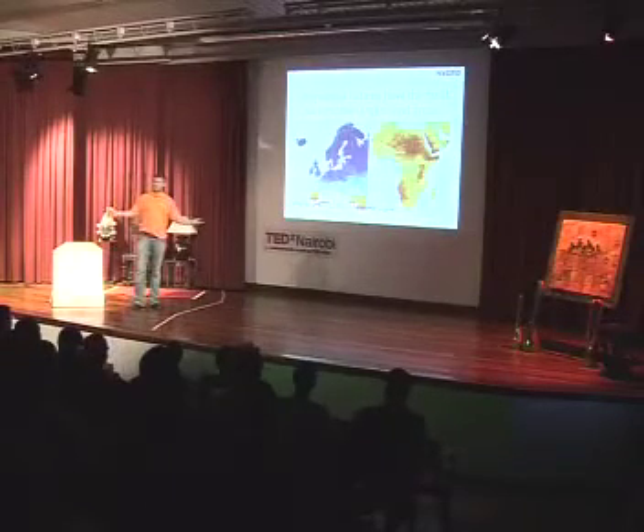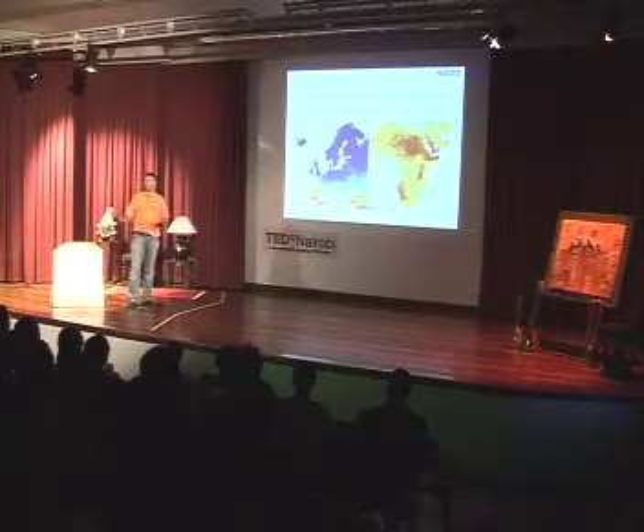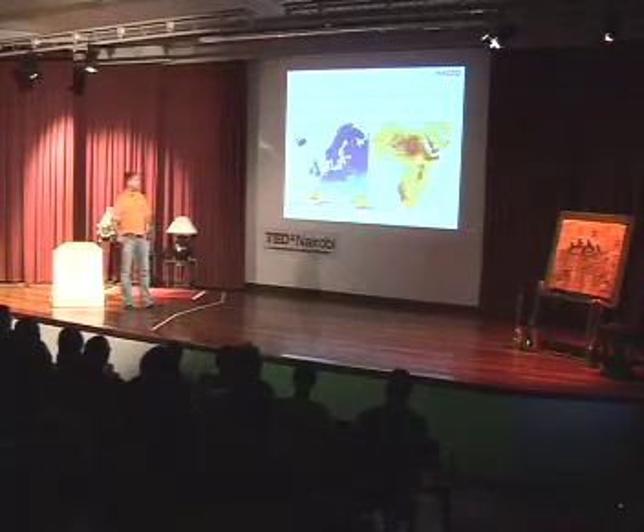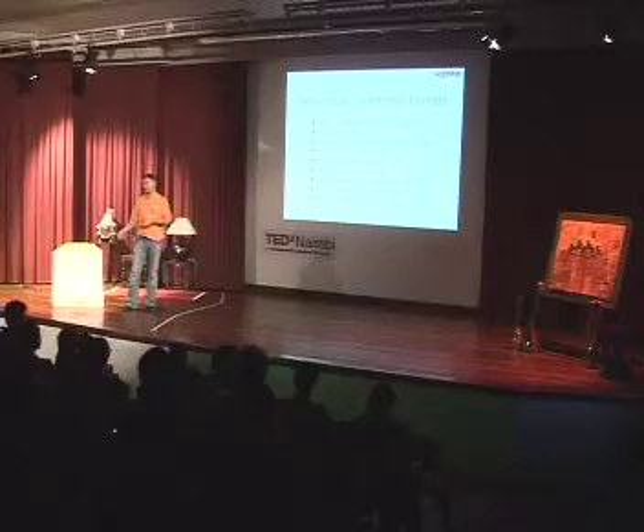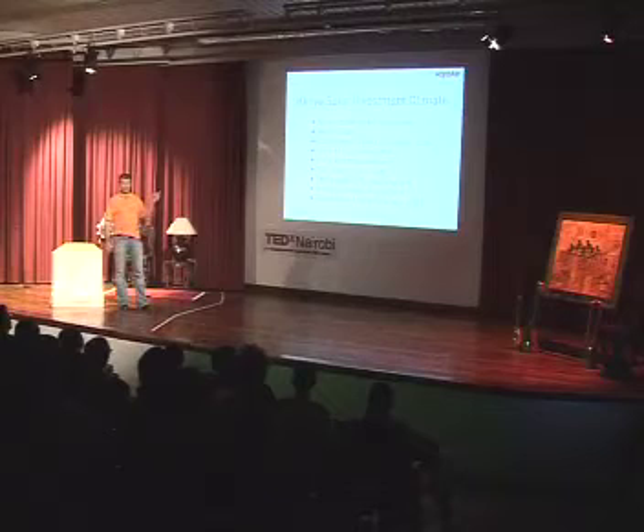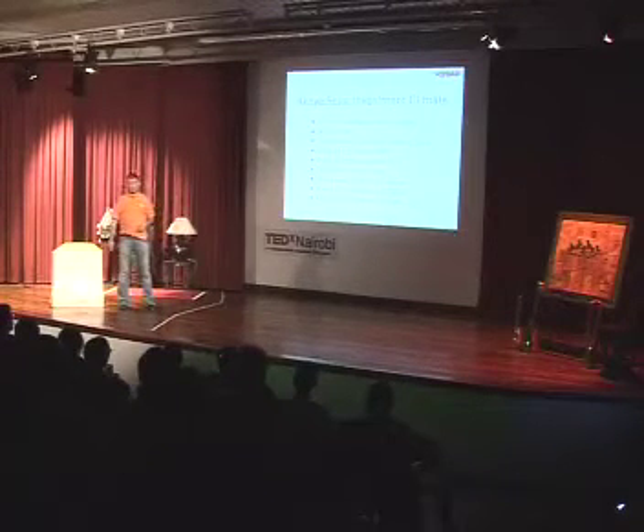As someone noted, all this sun is scorching our heads and we don't use the solar energy — this is a problem that must be fixed. We actually have a very good investment climate for solar energy in Kenya. There's no duty or VAT for importing solar products into Kenya. About a month ago, a new law passed requiring every house using electricity to heat water to install solar water heaters on the roof. There's also a feed-in tariff — wind gets about 10 cents per kilowatt hour, solar gets 20 cents. Kenya was the second country in Africa, after South Africa, to implement such a scheme.